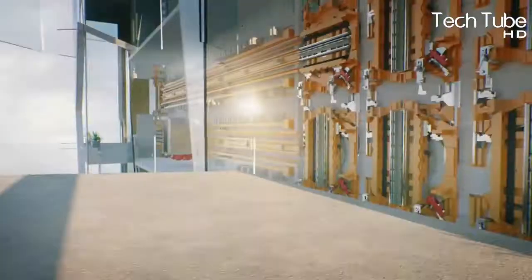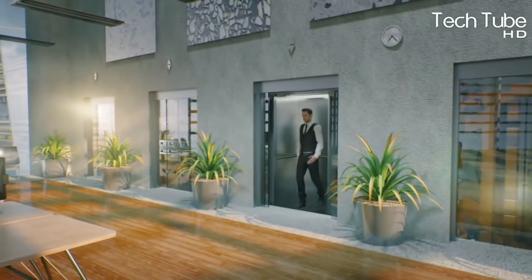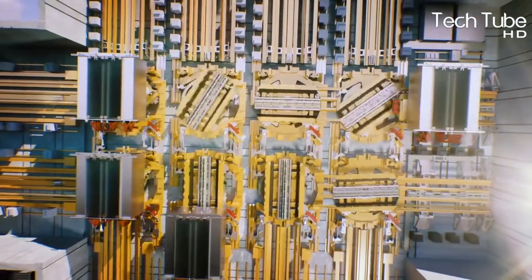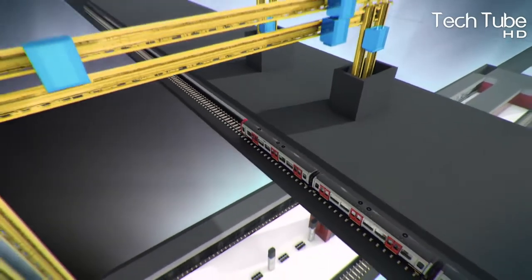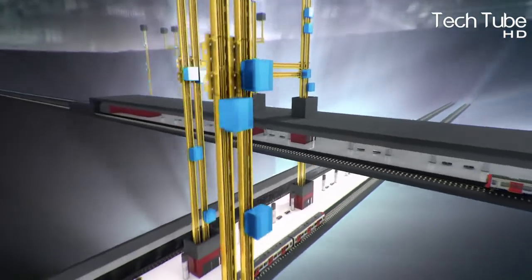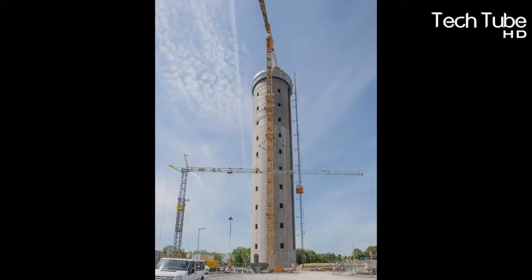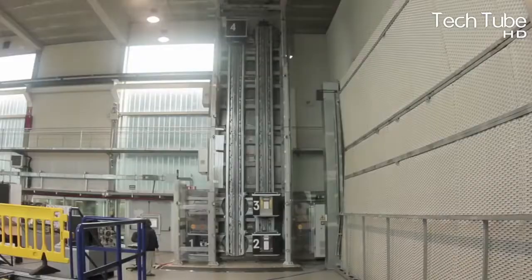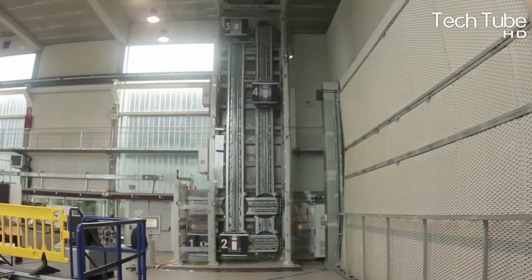With this system, shaft transport capabilities increase by 50%, and elevator footprints in buildings can be reduced by up to 50%. Multi has the potential to operate several vertical and horizontal movements, saving space in skyscrapers that can be used for more apartments or offices, or opening up new directions of travel in various building networks.